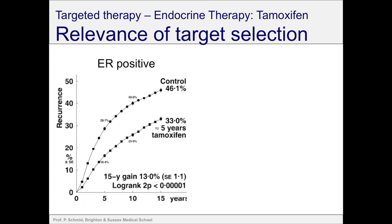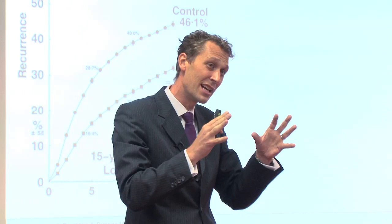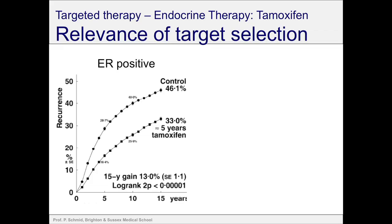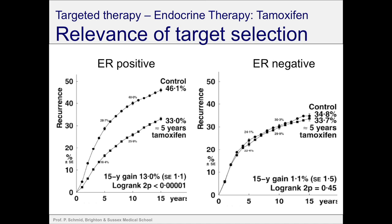That was one of the key lessons we learned over the years — we looked at the relevance of the target. If we do targeted therapy like hormone therapy, we need to make sure that the cancers actually have this target. Hormone therapy works incredibly well for hormone receptor-positive patients. For example, patients who received five years of hormone therapy showed about a 13% difference in survival after 15 years compared to patients who did not. But this only applies to patients who have the oestrogen receptor on the cancer. If you gave hormone therapy to patients without the oestrogen receptor, the results are disappointing — no effect without the target, but a huge effect with the target.